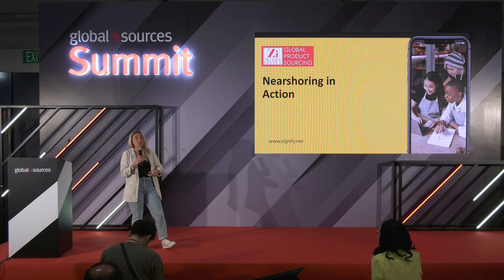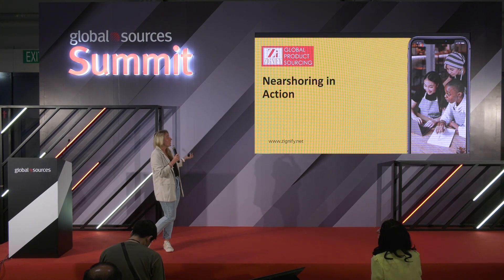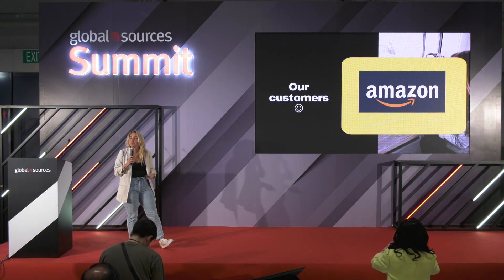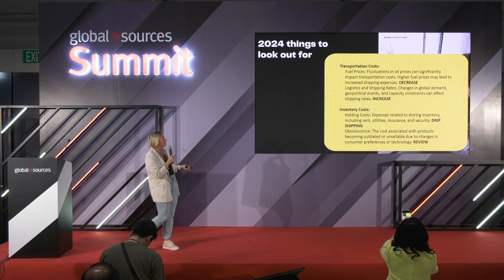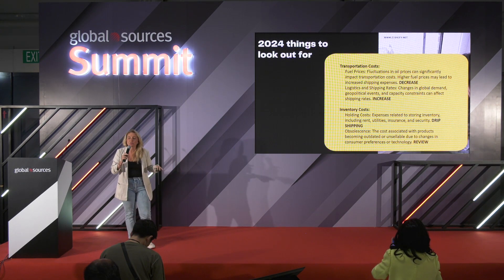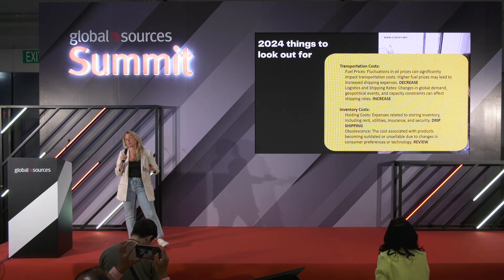We work with many different customers across the globe — people who are just trying to start their business and come to Global Sources to find their first product, or we also work with customers like Amazon. We help them with their product sourcing across the globe. Before we go into near-shoring itself, it's extremely important to note a few things for 2024.